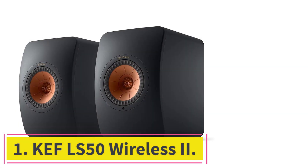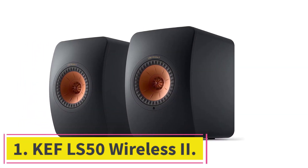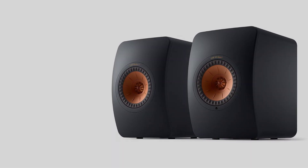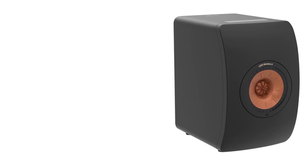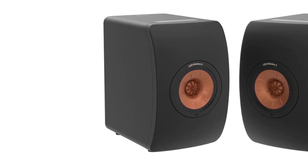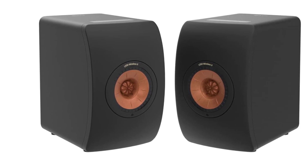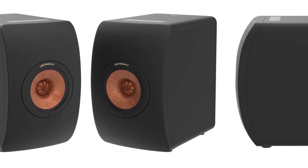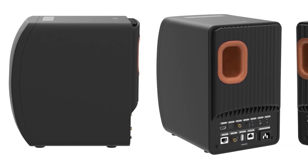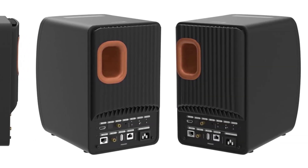Starting at number 1: the KEF LS50 Wireless 2. When it comes to sound performance, nothing really comes close to the KEF LS50 Wireless 2 speakers. These speakers are designed for high-end listening, and each speaker comes with a 280W amplifier for the mid-range and a 100W amplifier for the tweeter, delivering some of the most well-balanced sound you will hear in a stereo sound system.